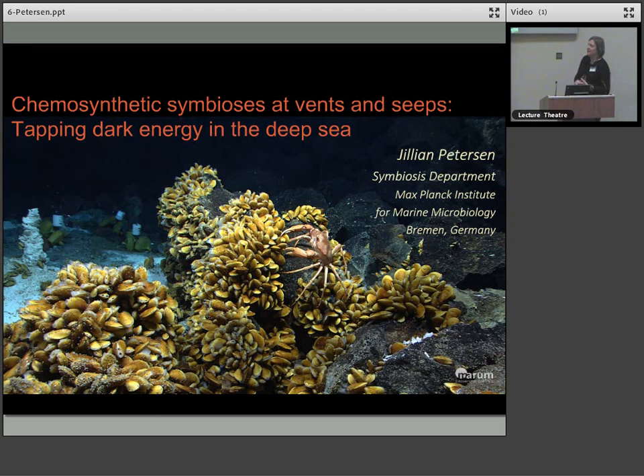Most of you are probably aware that hydrothermal vents and cold seeps are ecosystems powered by chemosynthetic bacteria, and many of these live in symbiosis — in an intimate association — with the animals at the vents.